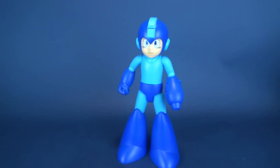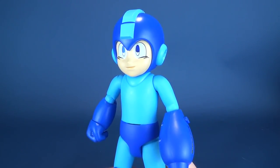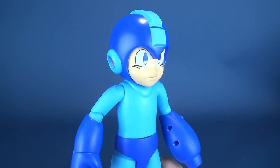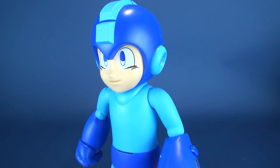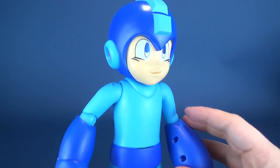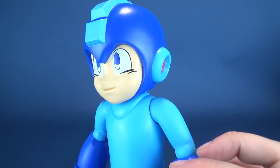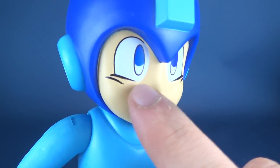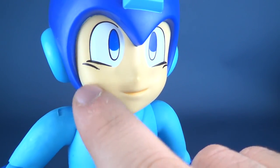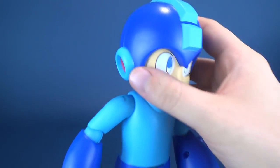Let's have a look at Mega Man, who is very faithfully recreated — not quite his old 8-bit look, but certainly what I consider classic Mega Man. He's definitely got a great Mega Man face. They've done a great job adding some panel lining right underneath his eyes and around the outside, with his mouth showing a little bit of a smile.